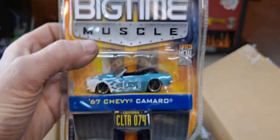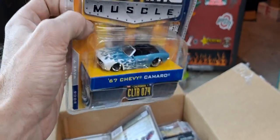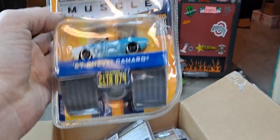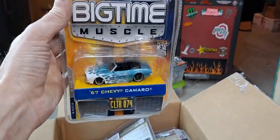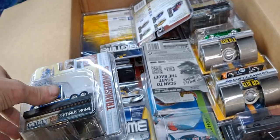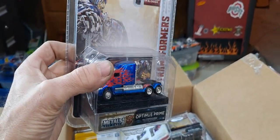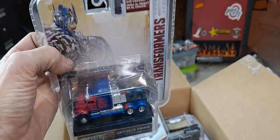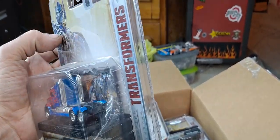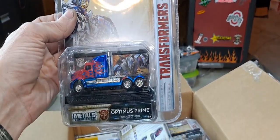At one time I did collect them. We got a 67 Chevy Camaro — I do have quite a few of these open too. And we got an Optimus Prime, which I do have one of these loose. Very awesome truck. Now that truck is probably pretty close to 1/64th scale.